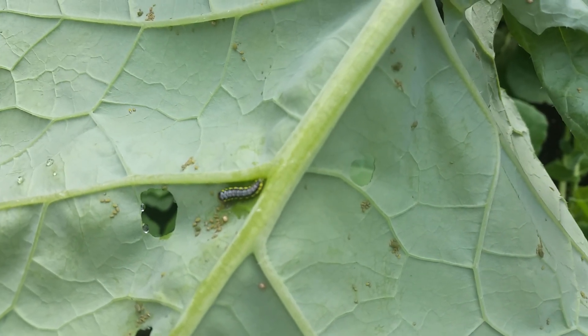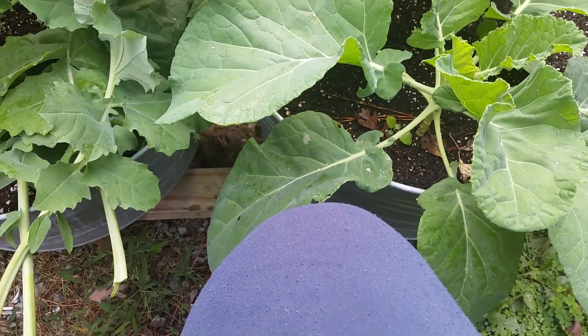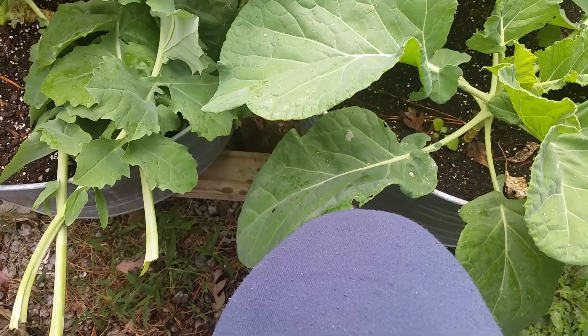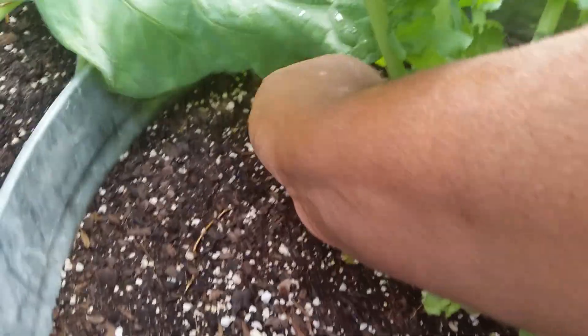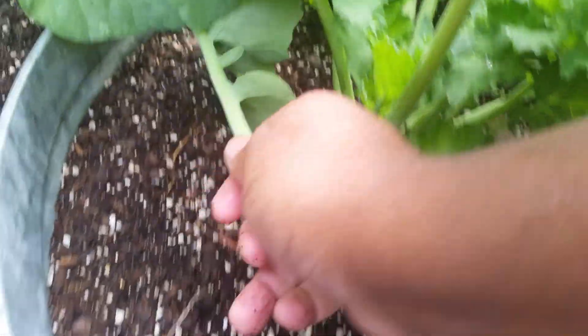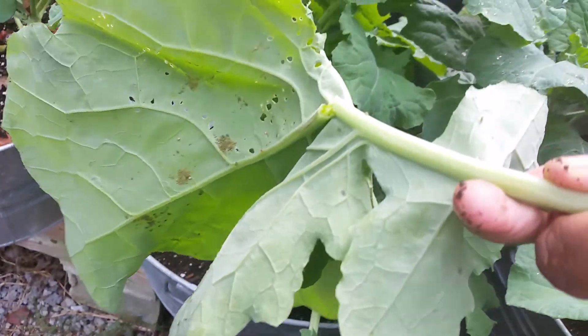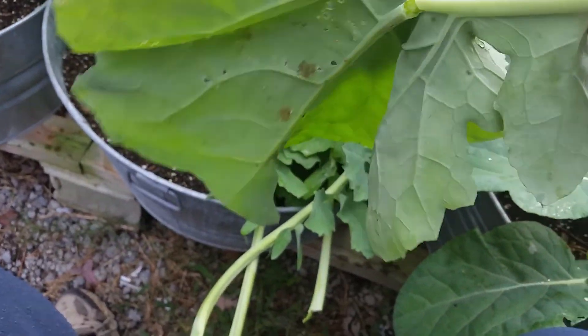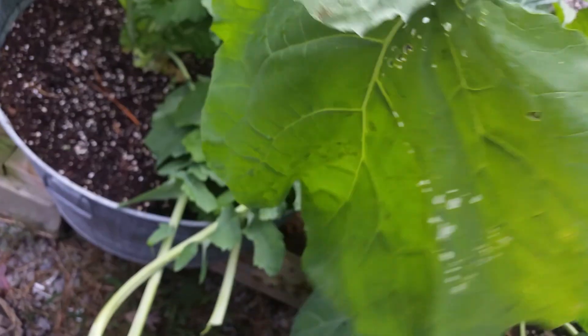The worms. So I'm gonna have to separate this so I can get a different container for that. Let's see if there's any more in the back here. Hopefully they don't have any aphids on it, but more likely they probably do. This will have aphids as well. Might as well just throw that away.